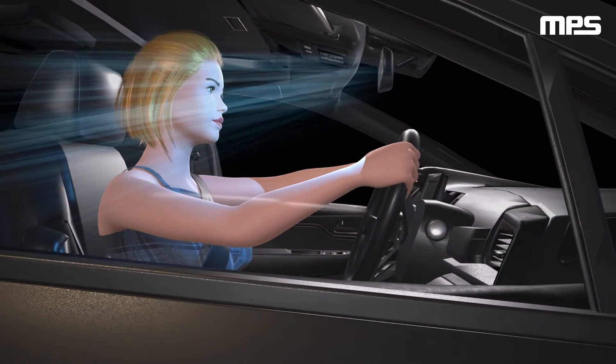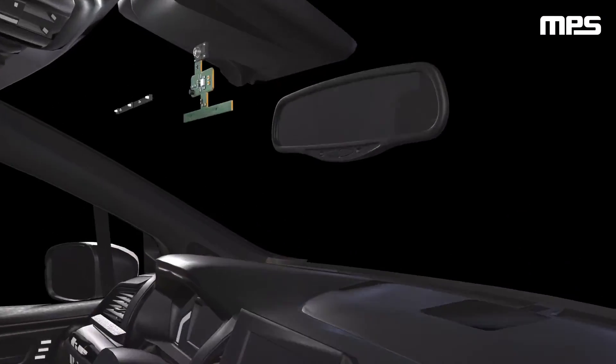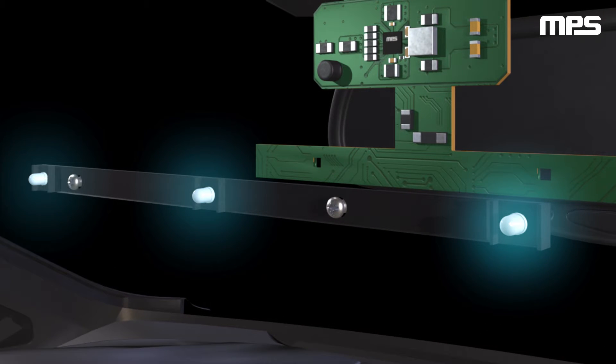A DMS uses a camera mounted on the dashboard or in the rearview mirror to track driver drowsiness or distraction, and issues a warning or alert to get the driver's attention back to the task of driving. These cameras use infrared, or IR, LEDs to track the driver's facial movements and expressions. IR LEDs are invisible to the human eye and have the ability to work in bright or dark conditions, ideal for automobiles.